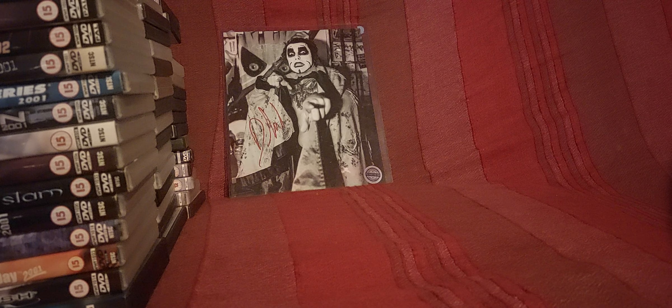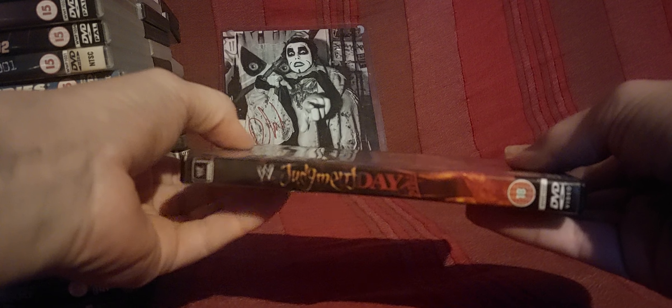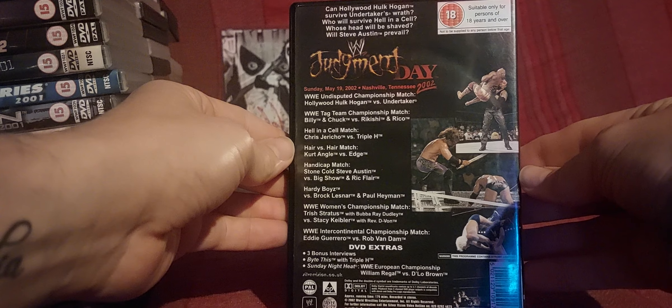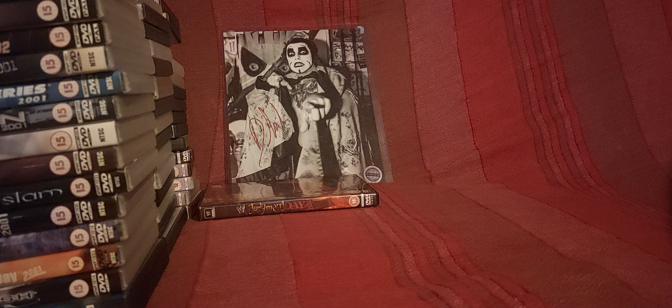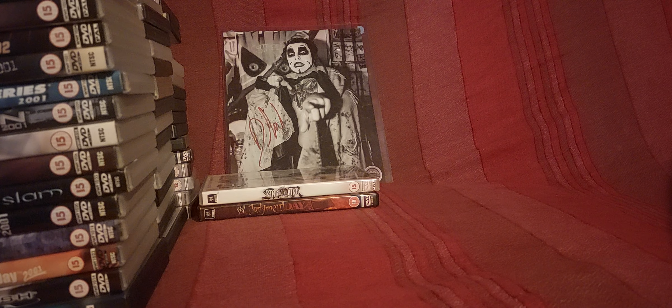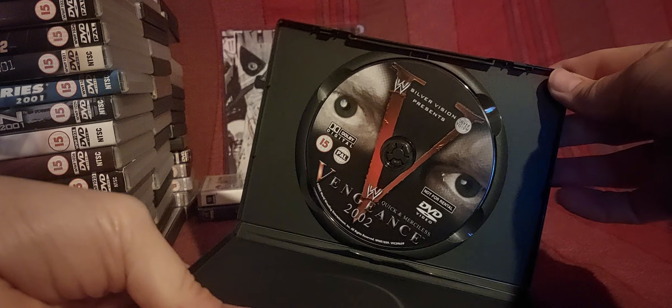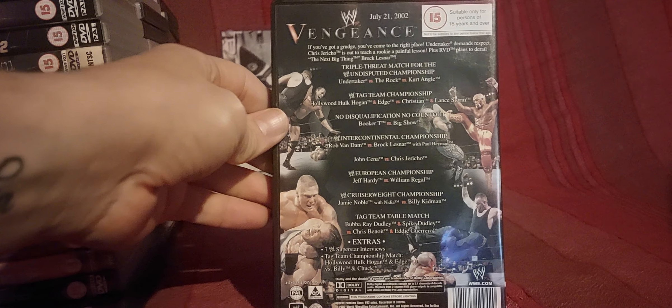Backlash up next. Then Judgment Day 2002 — a few of my friends in America have said this one's quite a rarity. Along with Vengeance 2002, which we'll get to shortly. King of the Ring. And yeah, Vengeance — the one with the creepy eyes on it. Someone told me — I think it was Nathan — that Austin's eyes look like Edge's eyes. Just strange to have a pair of eyes on a wrestling DVD.